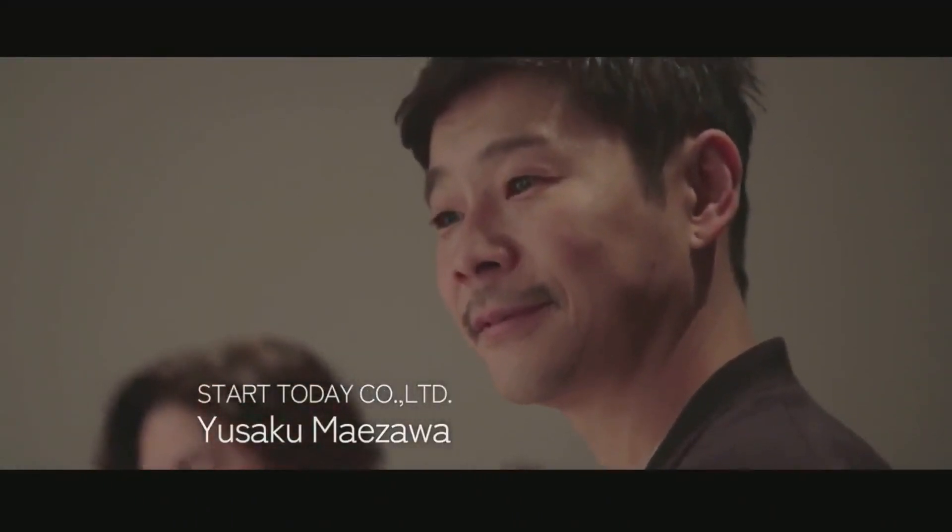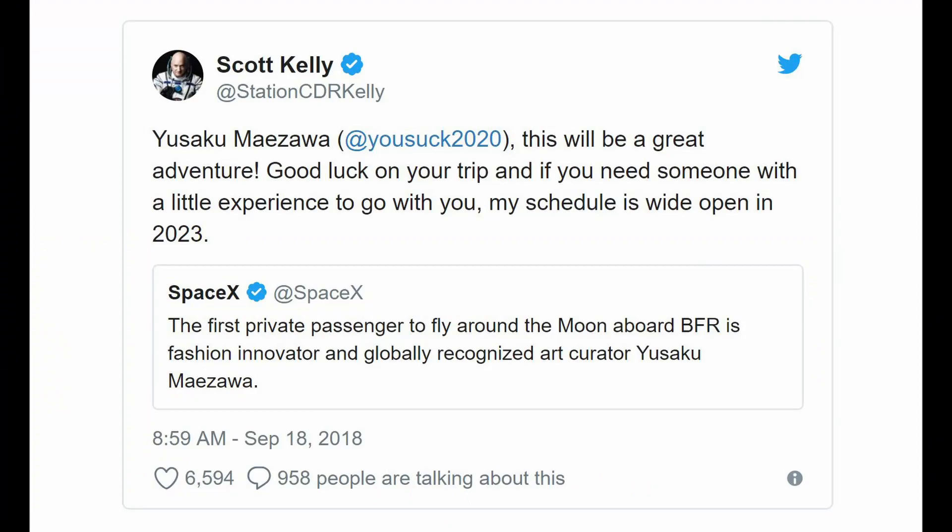Upon concluding all the BFR updates, Elon then introduced the first private citizen that will be flying around the moon. He's a renowned Japanese entrepreneur and rare art collector. Yusaku — if I'm saying his name correctly — did say he's going to take six to eight artists with him on his trip around the moon, and maybe even a couple of astronauts who want to volunteer to go as well. This launch is speculated to be in 2023, however there's a good chance it's going to get delayed.